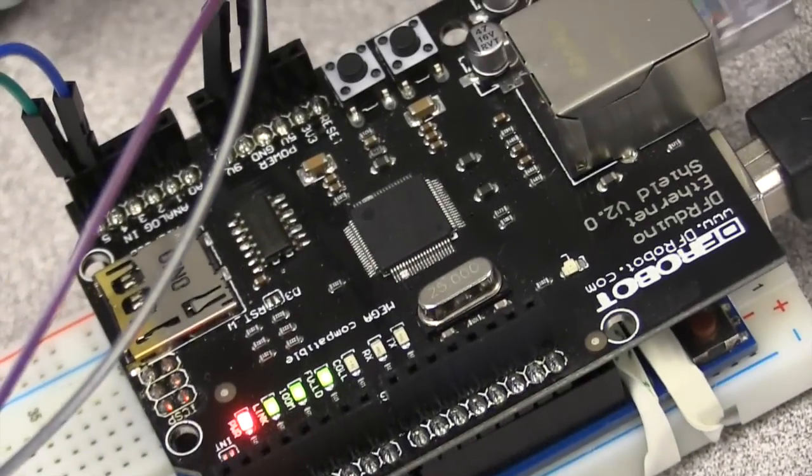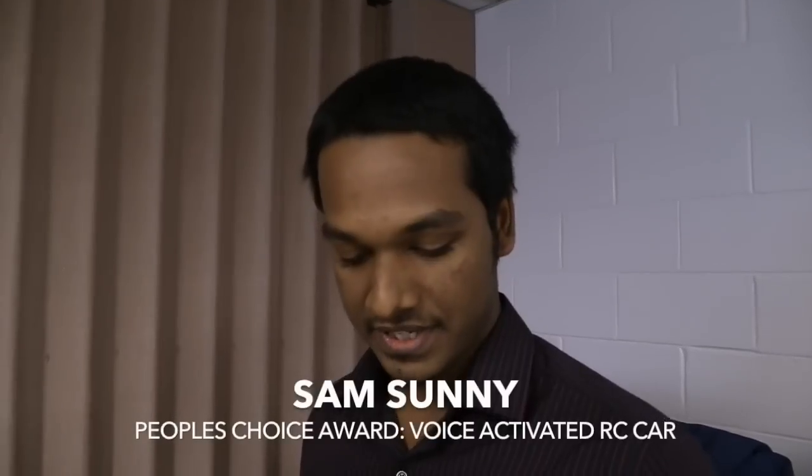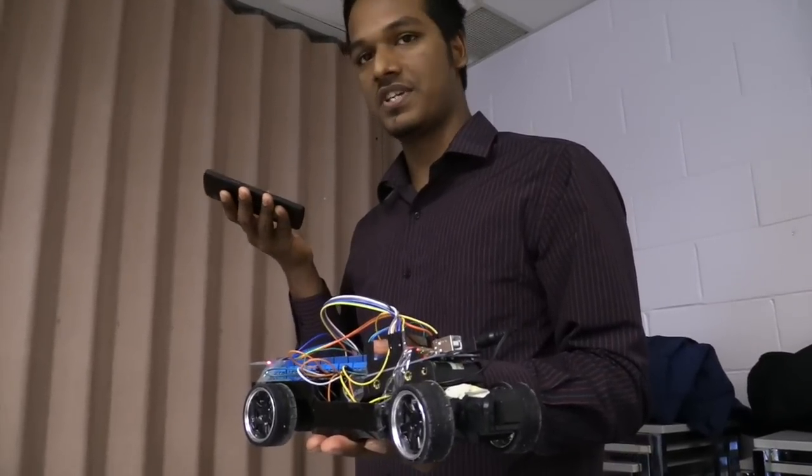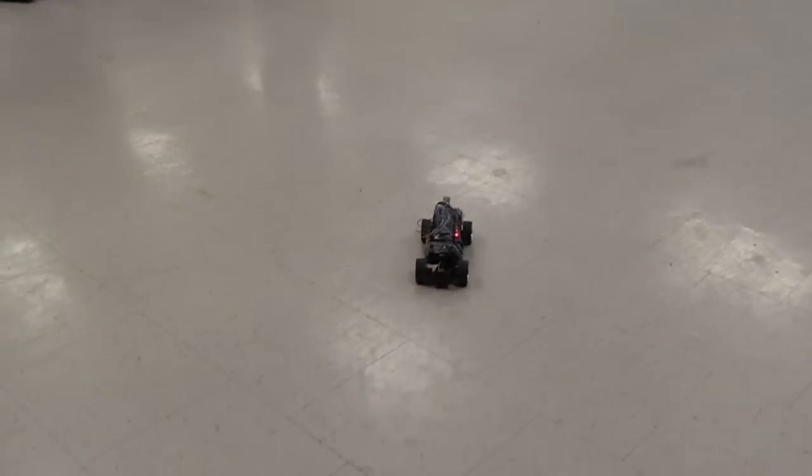I have created an RC control car which actually uses my voice to command it, but I also have another app which has a joystick so that I can use it on the ground.